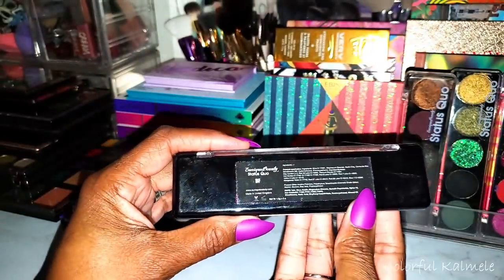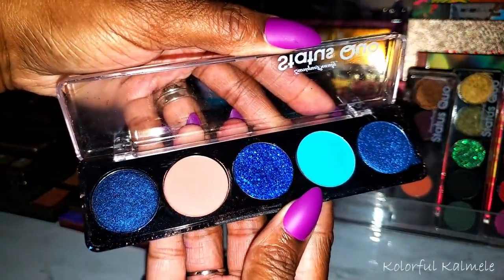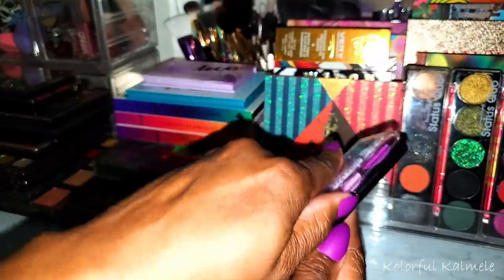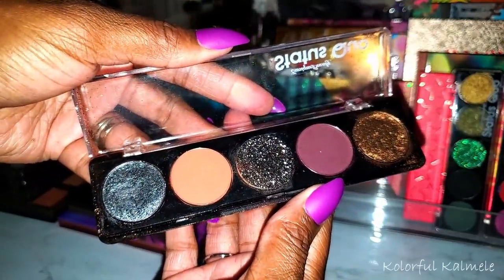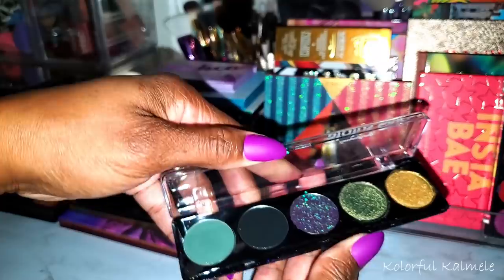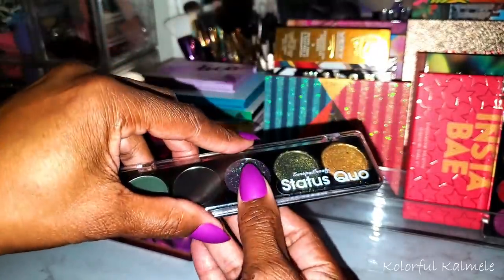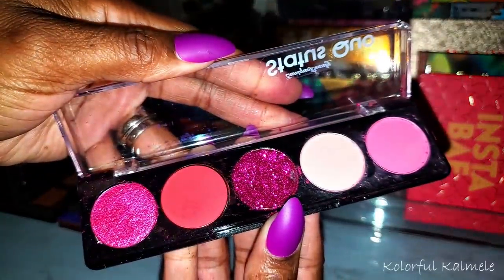This is a blue one called BF — I don't know if that's for boyfriend or best friend. This pretty purple and pink one is called Drama Queen. This one is called Night Out — a couple of mine came kind of dinged up. This one is called Dark Souls, which I need to fix because it's a little loose in the container. And this one is called Pop Pop Pop — gorgeous pretty pink shades.